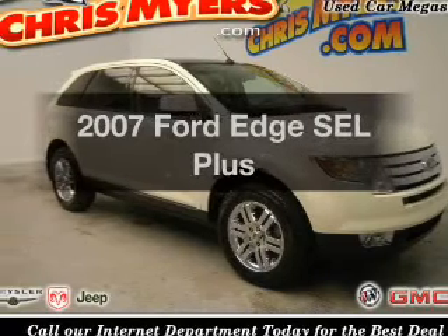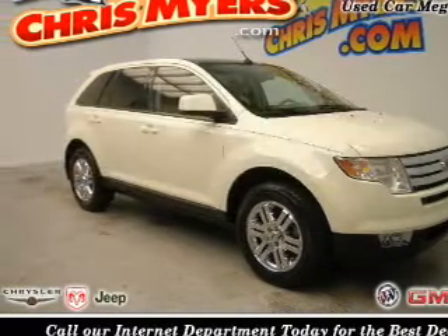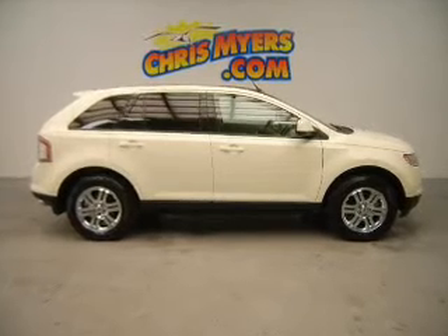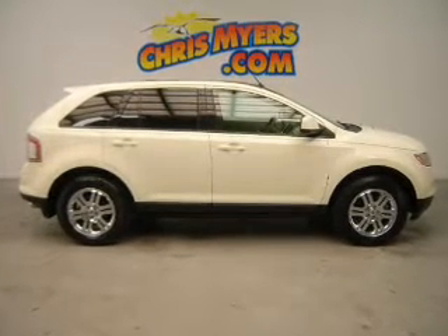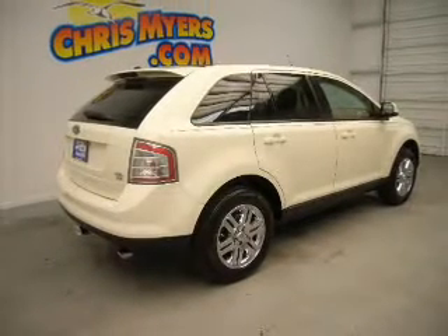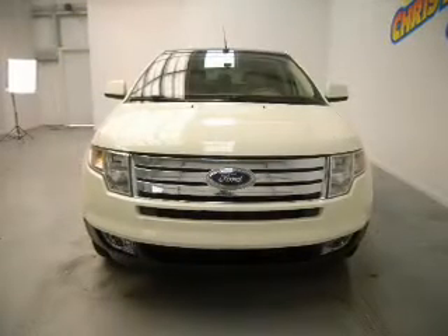Check out this 2007 Ford Edge. Travel the roads in style and comfort in this great vehicle. The powertrain includes all-wheel drive with a solid six-cylinder engine driven by a six-speed automatic transmission. The anti-lock braking system will keep you safe on the road.